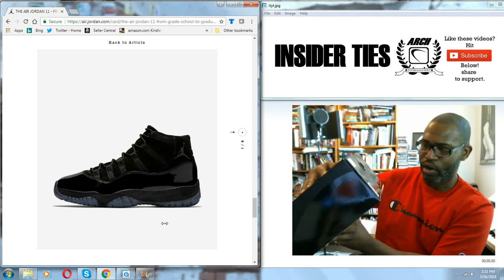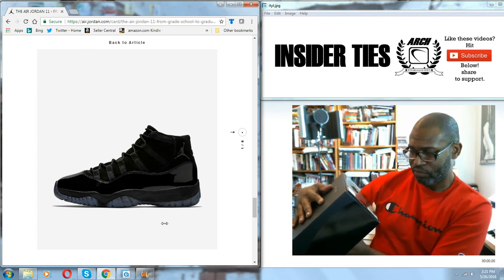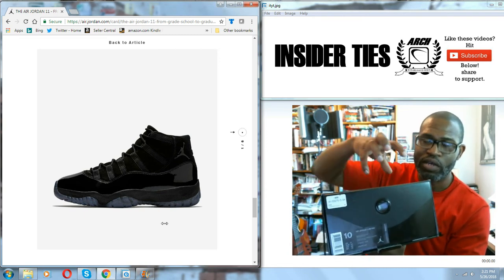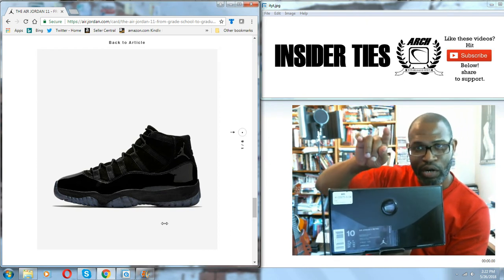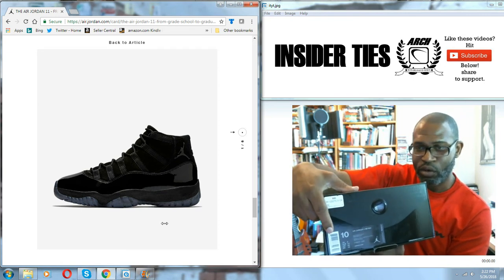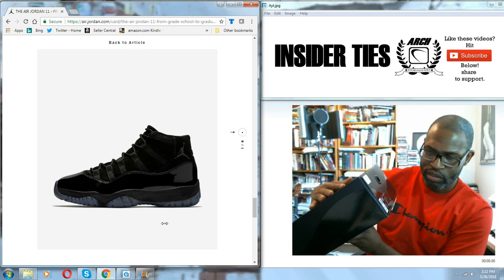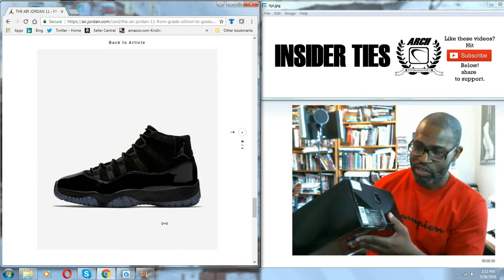There's your tag: Air Jordan 11 Retro. Color is Black/Black/Black. Style code is 378037-005. SRP is $250. Size 10. Now the UPC code — on the inside of the shoe on the size label there's a UPC code underneath the barcode, so that UPC code should match. Always check the UPC codes. UPC for the size 10 is 884-776-866-851.